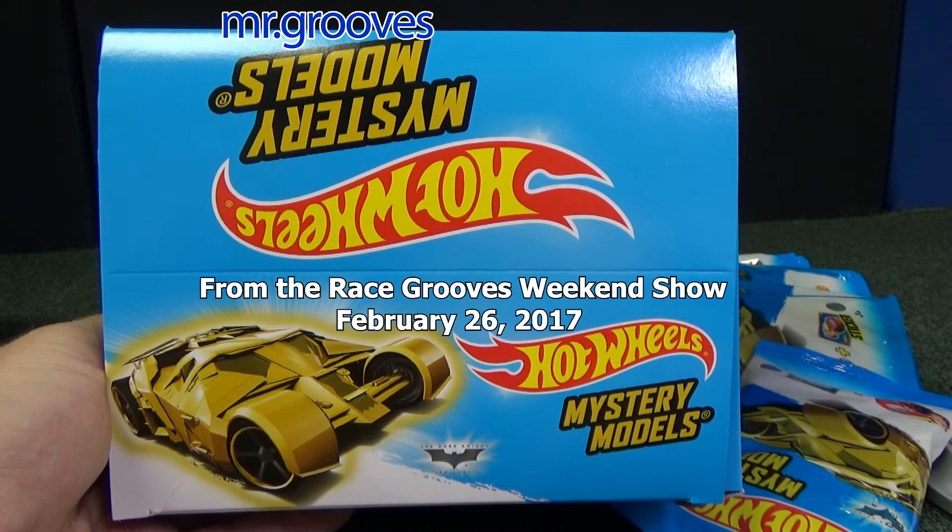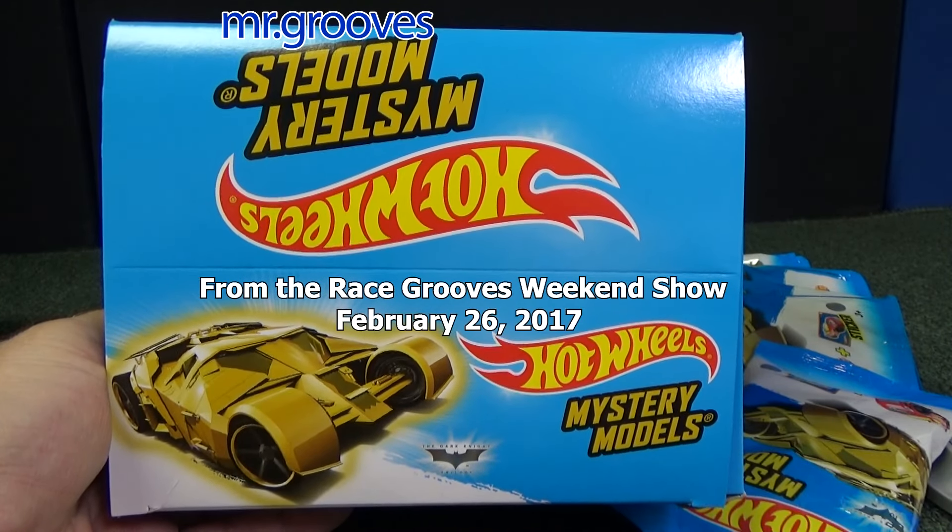Hey there, it's Mark. Enjoying this snippet from a previous episode of the RaceGrooves Weekend Show.